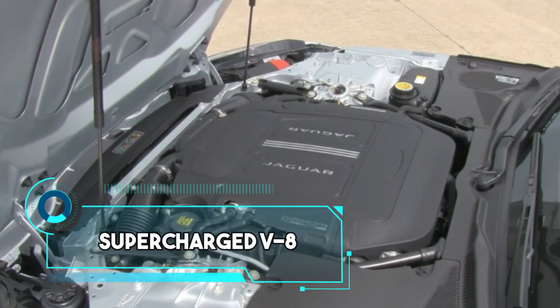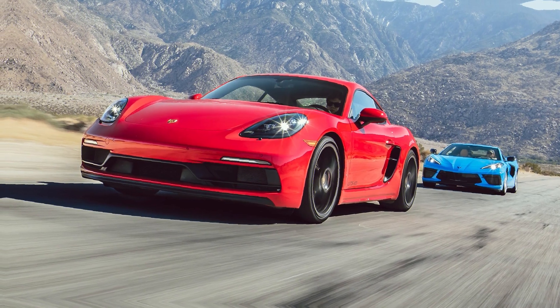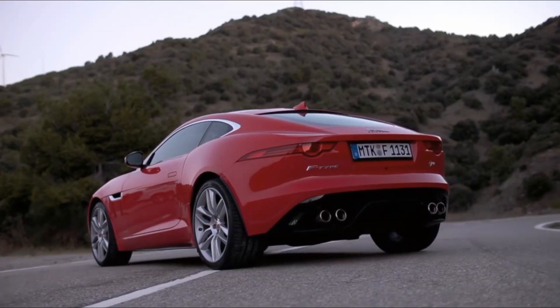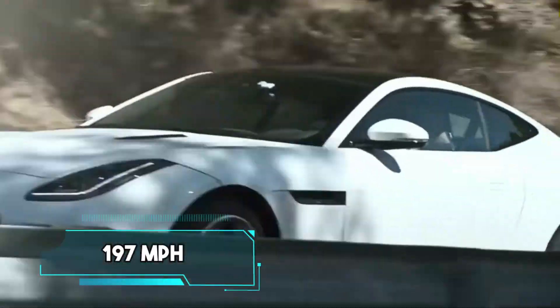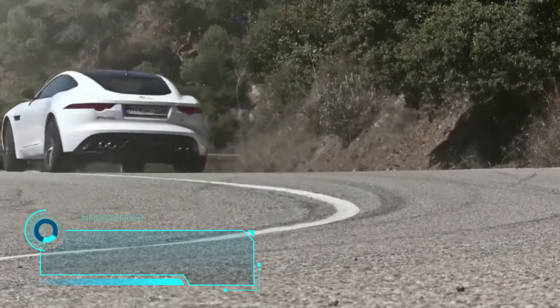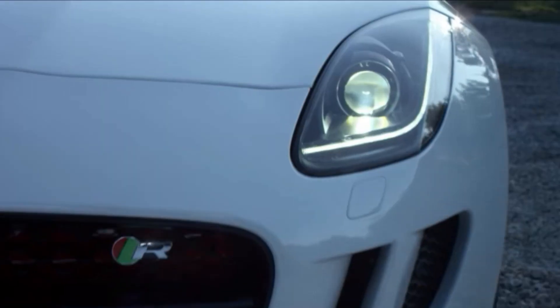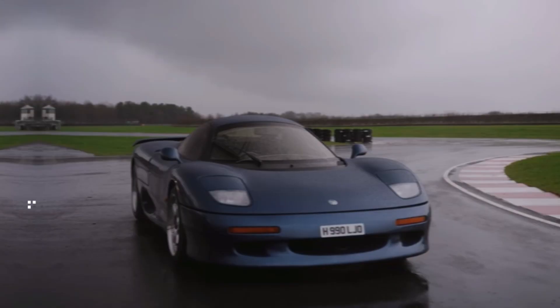Its supercharged V8 engine belts out a seductive melody. While it may not be as sharp-edged as the Corvette or the Porsche Cayman, it's more than capable of thrilling enthusiasts, especially with its top speed of 197 miles per hour.